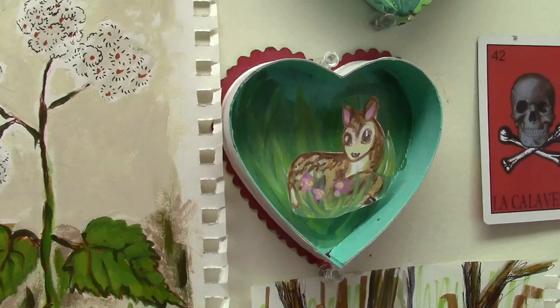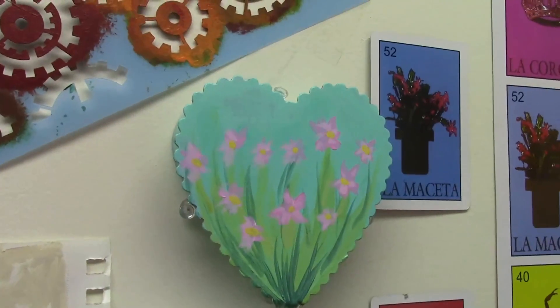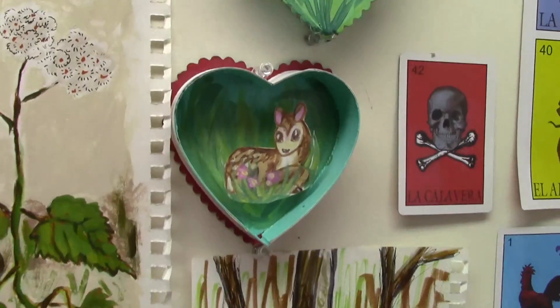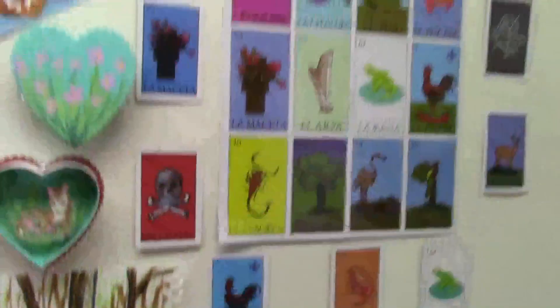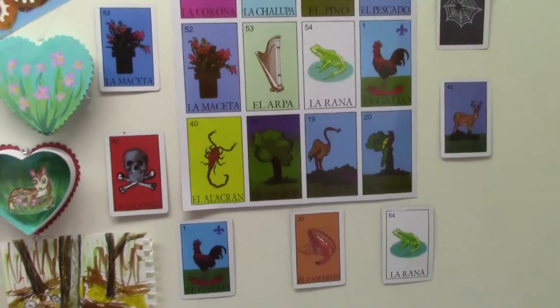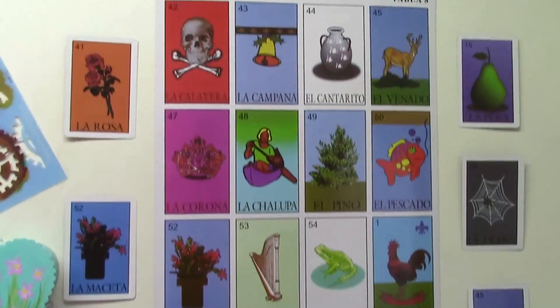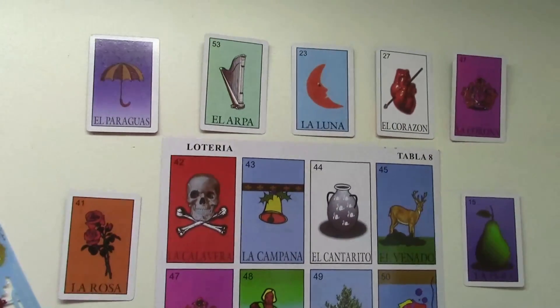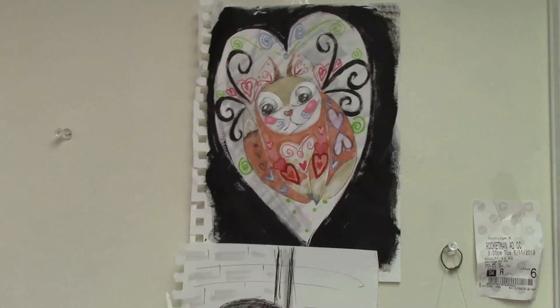I like how she repurposed this little box of Valentine's Day chocolates. Now she didn't create this — what this is is Mexican lottery cards. You may notice the Mexican influence on a number of pieces; it's because she is half Mexican and proud of her heritage.